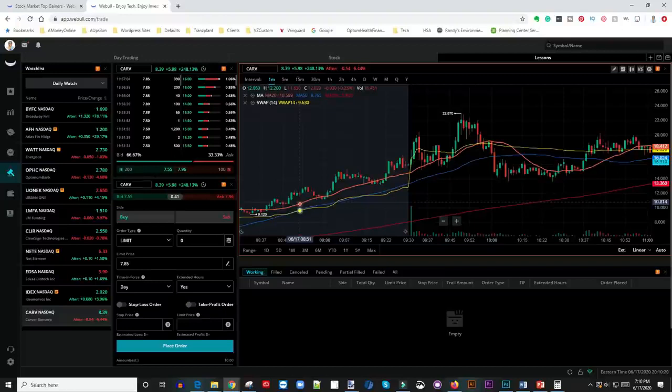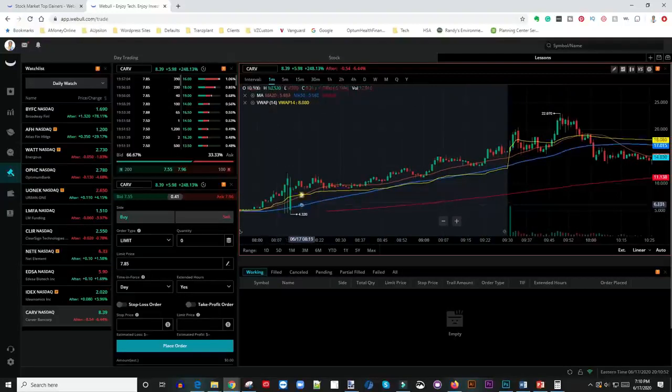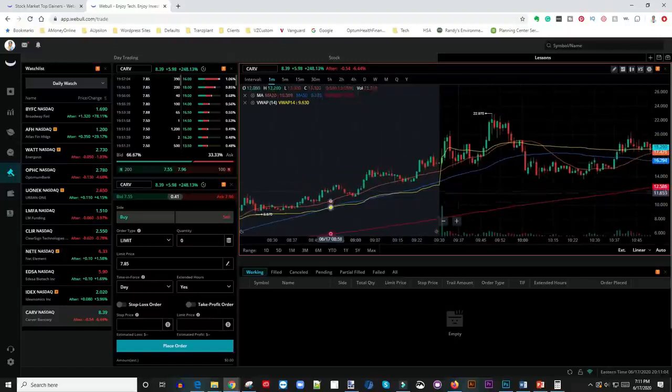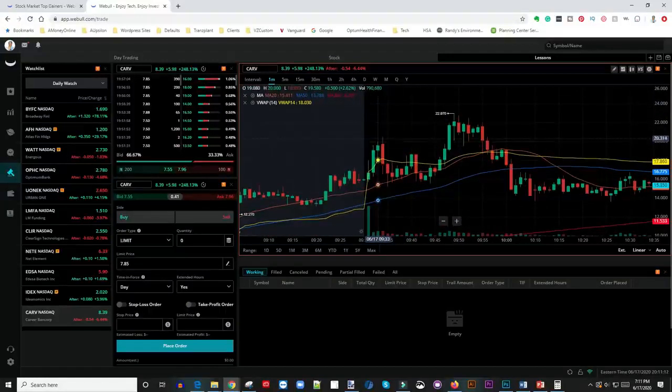Webull gives you what's called extended hours trading — after-hours trading and pre-market trading. Pre-market extended hours start at 3 a.m. Central Time, which is my time zone. Pre-market itself starts at 8 a.m. to 8:30 a.m., and the market opens at 8:30 a.m. Central Time. In pre-market I look at the stock — for this particular stock you can see it was gapping up gradually in extended hours. Look at that VWAP line just keep growing, and then this is where the market opens.